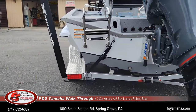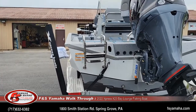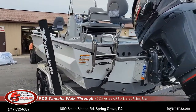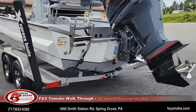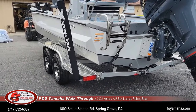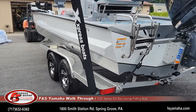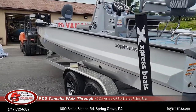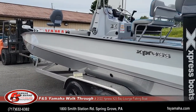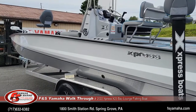Performance-wise with the 250 SHO, this boat will run upper 50s to 60 miles per hour depending on conditions, and it'll do it in two-foot chop. You can go wide open in two-foot chop and it takes it no problem. Even bigger waves if you back off the throttle, of course. It's very capable for an aluminum boat. Express has quite a reputation online and they live up to it — it's pretty incredible what these aluminum boats are capable of.